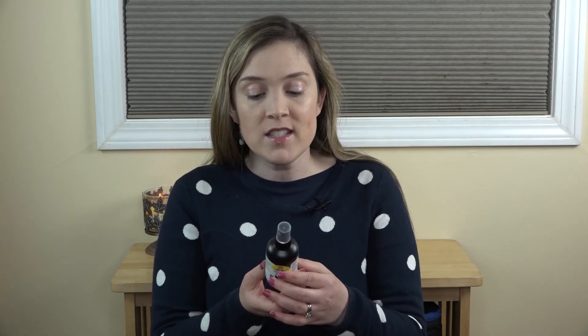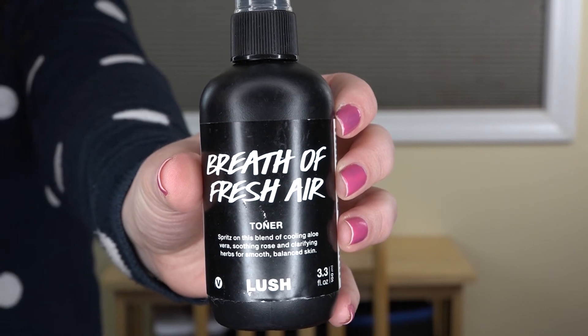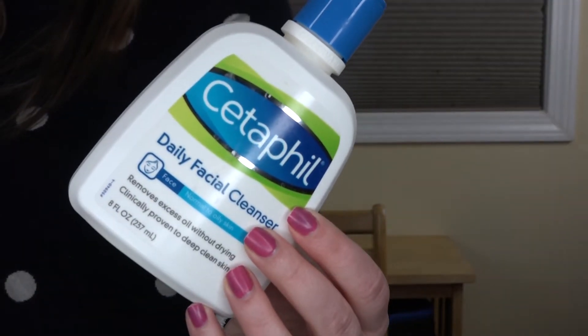I used up a toner — the Lush Breath of Fresh Air Toner. I basically use toner a lot when I'm doing videos like today to make sure all my makeup is really removed, so it does take me a while to get through toner. This was not my favorite — I do prefer the Body Shop toner over this one. There's nothing necessarily bad about it; I just prefer the Body Shop one. I also used up my face wash, which is the Cetaphil Daily Facial Cleanser for normal to oily skin. I did purchase another Cetaphil cleanser — one of the more moisturizing ones — because while this one works great, I needed something with a little more moisturization for the cold winter months.